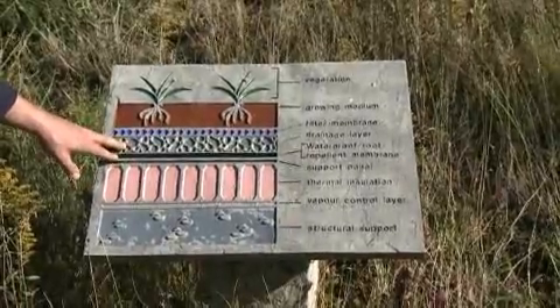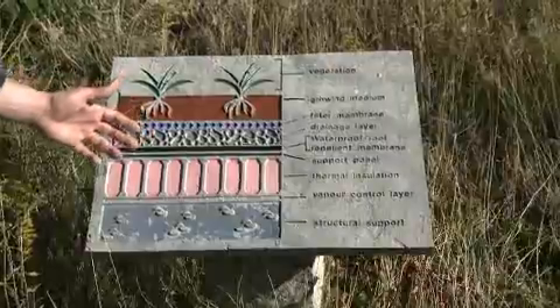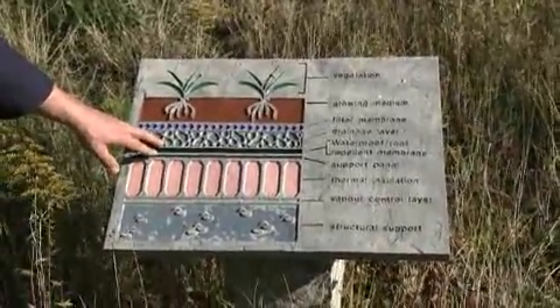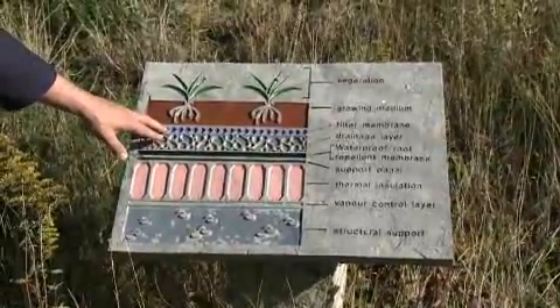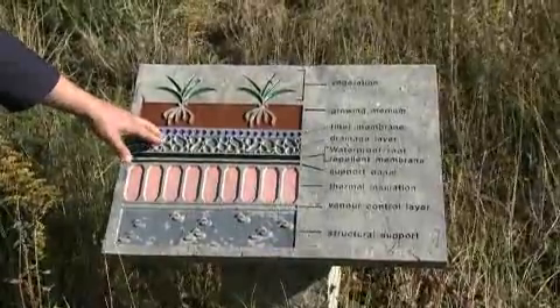Above that we have a drainage layer, and the drainage layer facilitates runoff during heavy storms and ensures that water doesn't collect on the roof and drown the plants inadvertently. And then above that we have a filter cloth or filter membrane that keeps fine particulate matter from clogging the drainage layer.